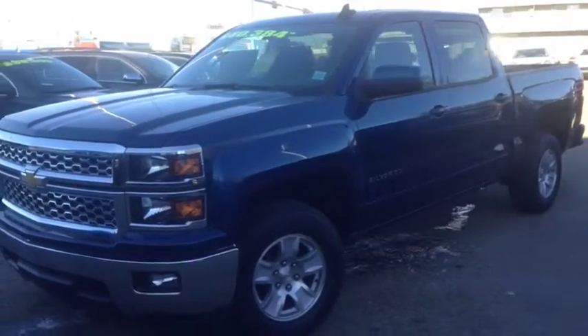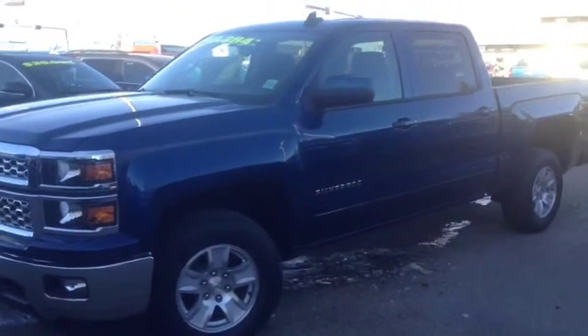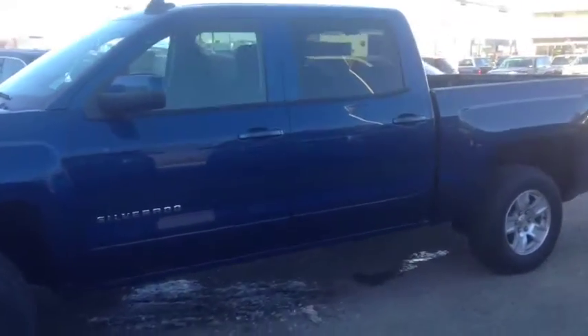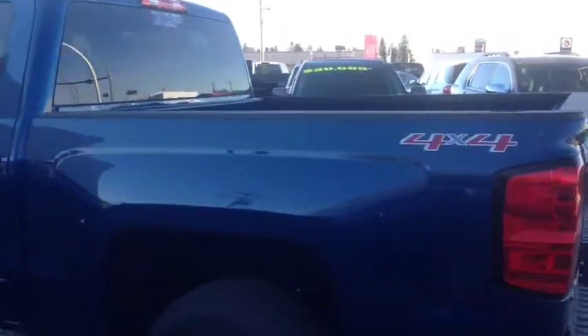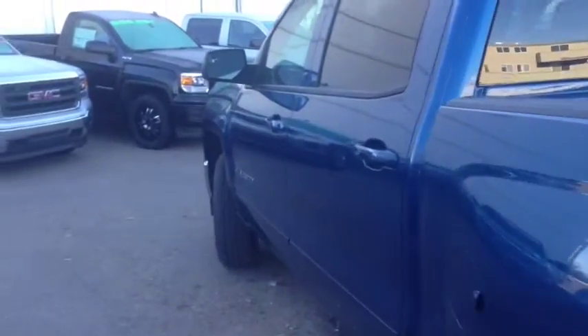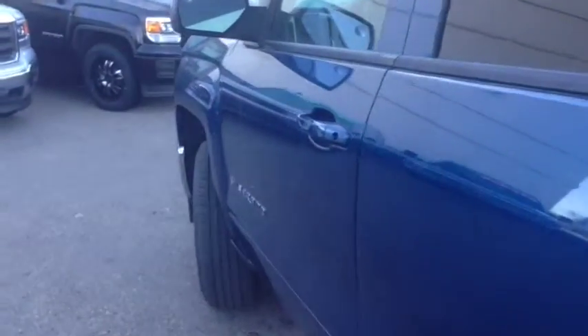Hey everybody and welcome to Brooks Motor Products. Today we have stock number 159358. It's one of our brand new 2015 Chevrolet Silverado 1500s. It has a 5.3 liter V8 paired with a six-speed automatic transmission, ocean blue metallic in color. You get all sorts of extras like your backup camera, heated seats, and remote start, so let's check it out.